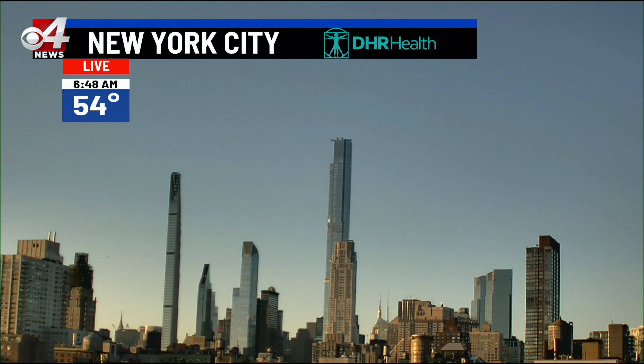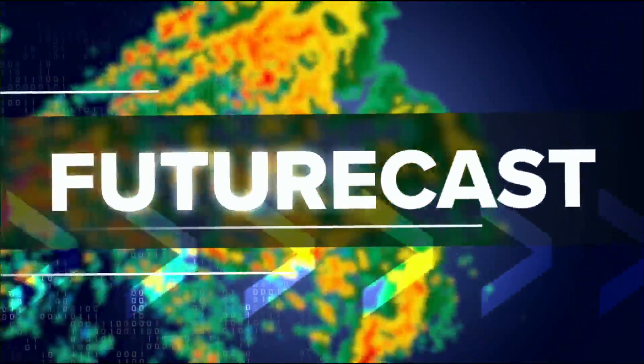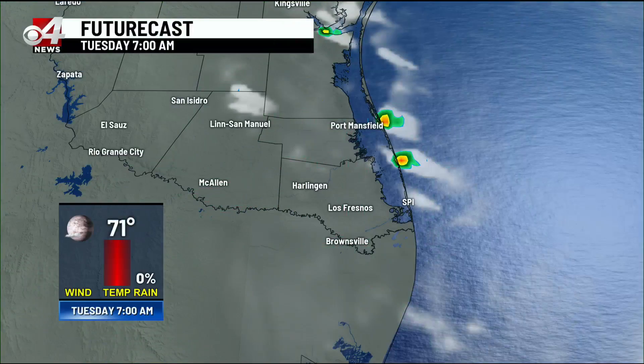It is 6:49, now a live look at New York City — beautiful start to the day. Very quiet, clear skies there. Temperature 54 degrees for us; we're seeing some 60s out there this morning, some lower 70s.